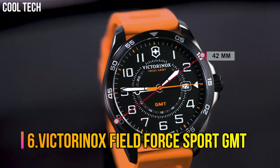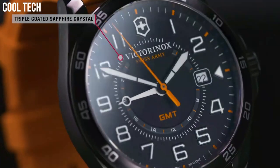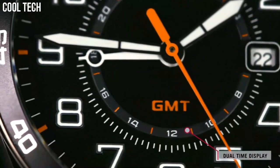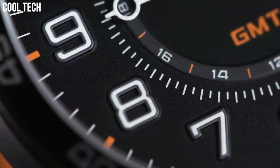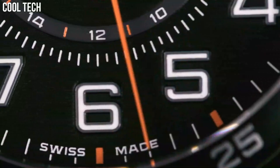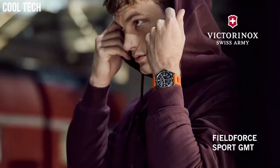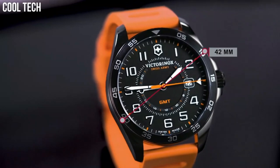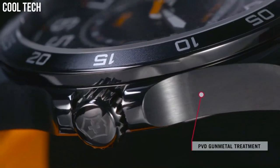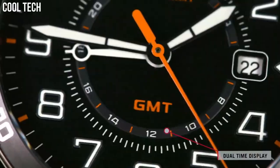Number 6. Victorinox Field Force Sport GMT. Dial window material: Sapphire. Display type: Analog. Buckle clasp. Case material: Stainless steel. Case diameter 42 millimeters. Band material: Genuine rubber. Band width 0.8 inches. Band color: Orange. Dial color: Black. Movement: Swiss quartz. Water-resistant depth: 330 feet.